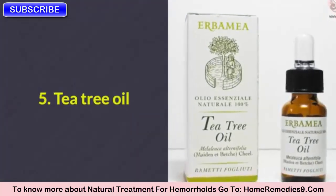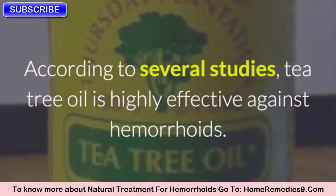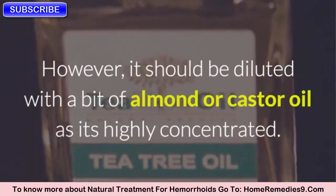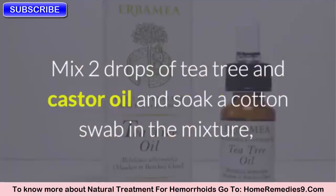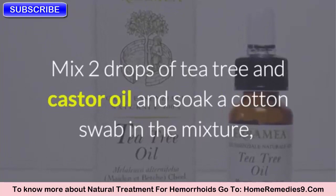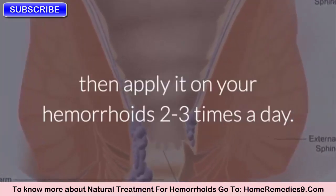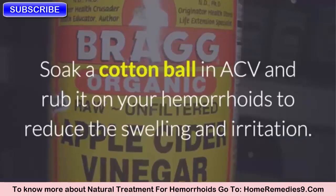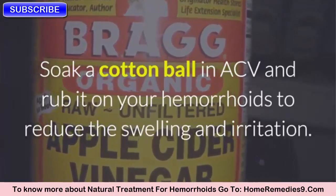Five: Tea Tree Oil. According to several studies, tea tree oil is highly effective against hemorrhoids. However, it should be diluted with a bit of almond or castor oil as it is highly concentrated. Mix two drops of tea tree and castor oil, soak a cotton swab in the mixture, then apply it on your hemorrhoids two to three times a day.